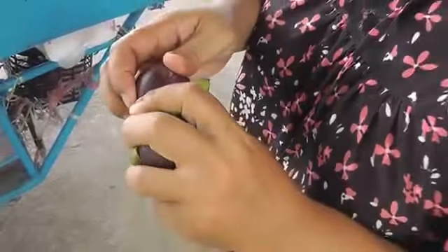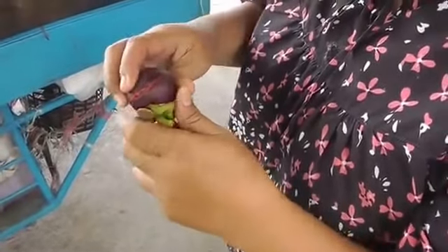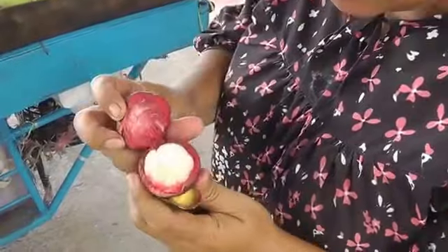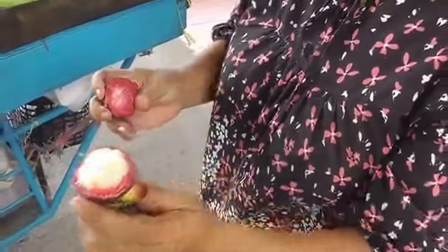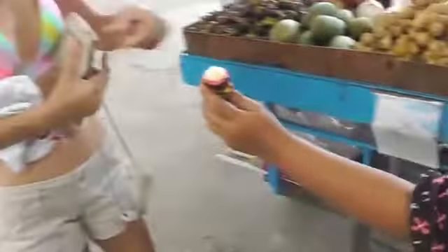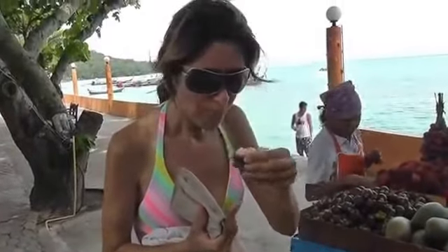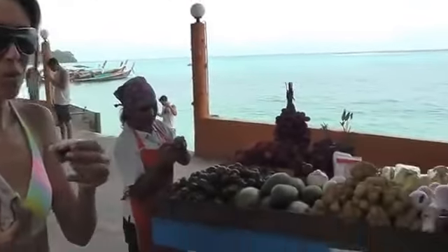How to peel a mango — ripe. Just squeeze it. Squeeze it and look, it reveals the delicious fruit. Taste it! It's sweet but tangy at the same time.